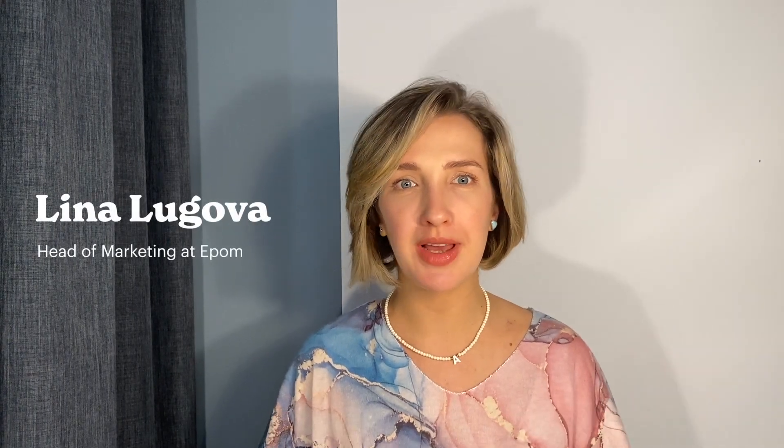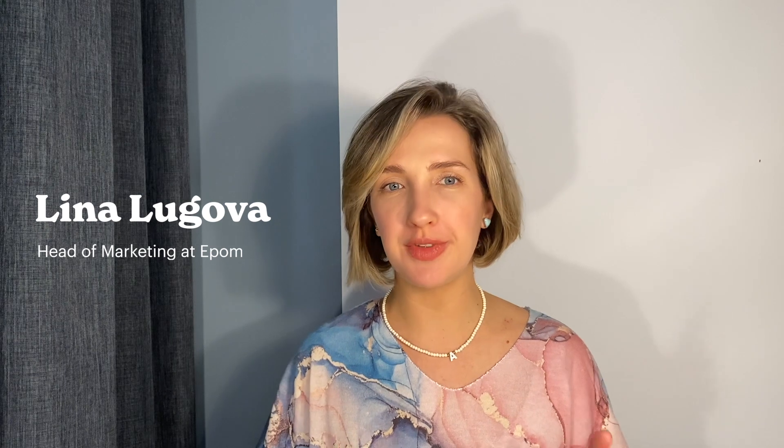Hi everyone, my name is Lina and I'm Head of Marketing at EPOM. You may already know me from the video about interstitial ads, but today we're taking a step back to look at the whole programmatic ecosystem, and in less than 10 minutes I will explain what it is, what it consists of, and if it's something you actually need. So grab your coffee and let's start.